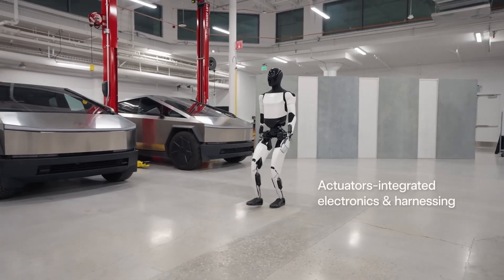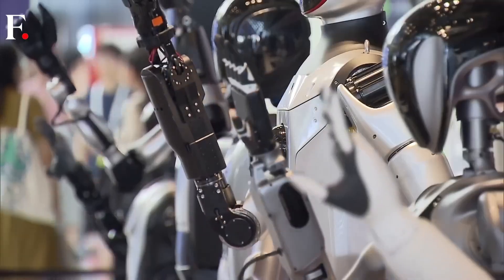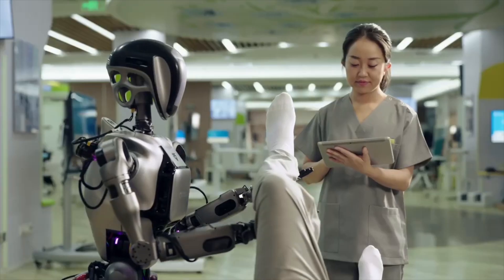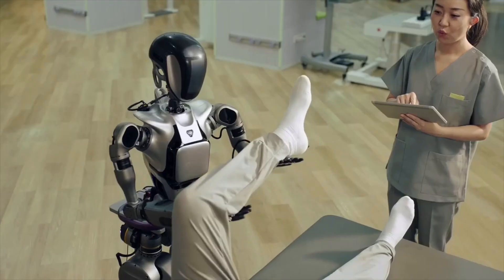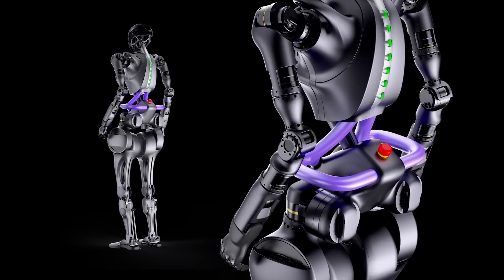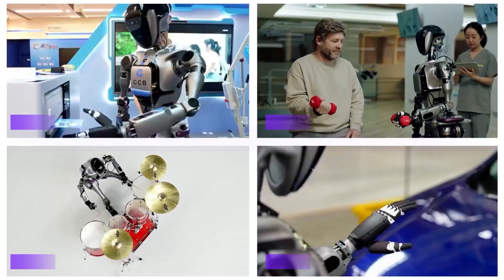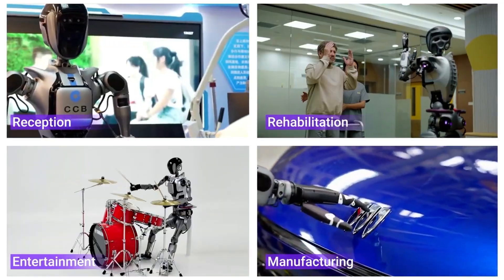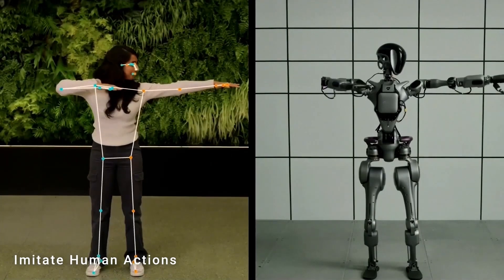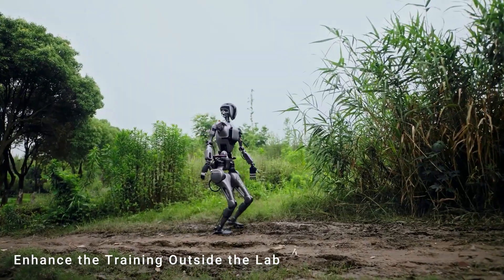Optimus Gen 2 wasn't the only impressive display at the conference. Fourier Intelligence, a Shanghai-based company known for its work in rehab robotics and AI, unveiled their first-generation humanoid robot, the GR-1, at WAIC. Standing at 1.65 meters tall and weighing only 55 kilograms, the GR-1 packs a punch — it can walk at a brisk 5 kilometers per hour and even carry a load of up to 50 kilograms.